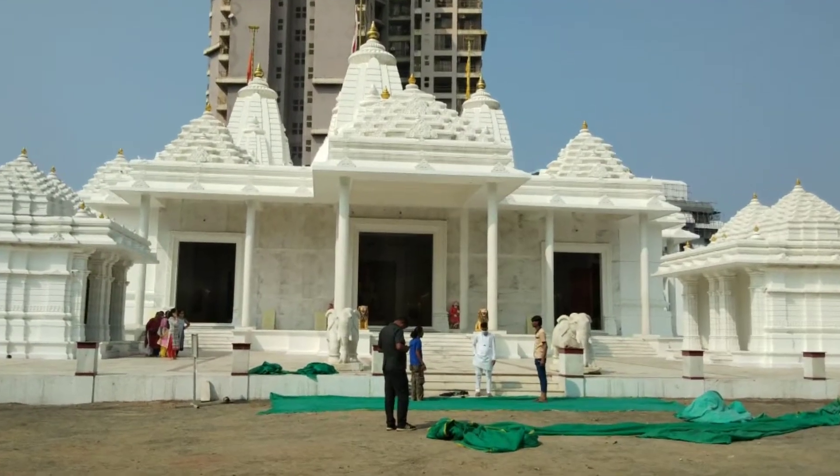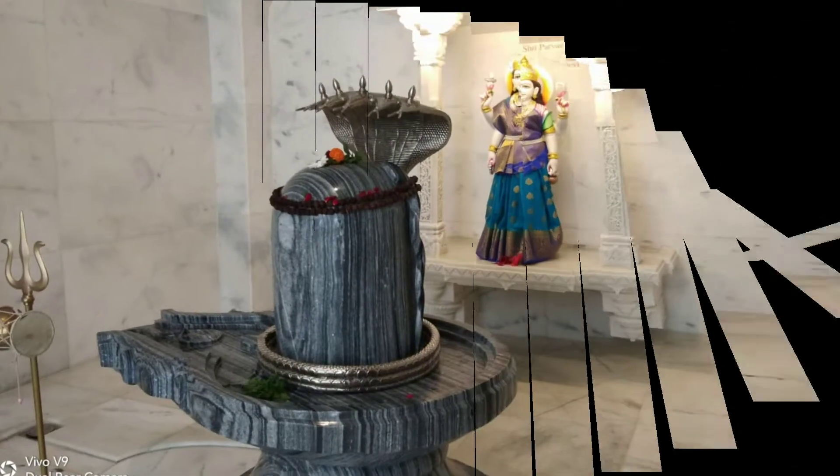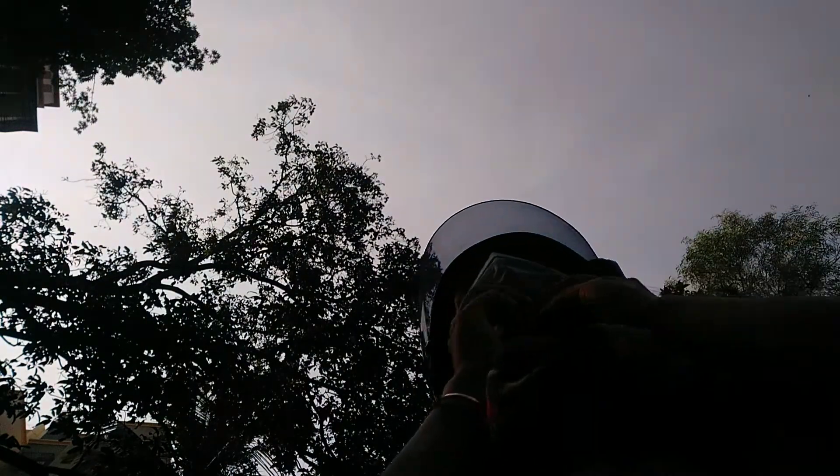Hello everyone, welcome back to a new vlog. Today's video is very interesting because I got a request for this. I am going to take you to a temple called Dada Bhagwan Prerith Nishpakspaati Trimandir — it is a very long name. This temple exists in many different cities, and today I am going to take you to the one in Mumbai.